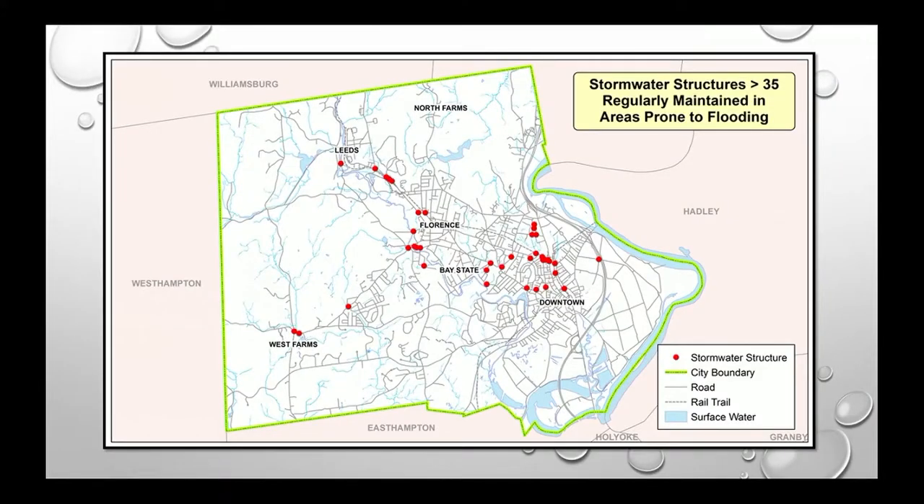We have known trouble spots throughout the city that flood regularly — these are areas we keep on our radar and regularly patrol. They include King Street, Church Street, Federal Street, Nonatuck Street, Ryan Road, and Prospect Street, among others.